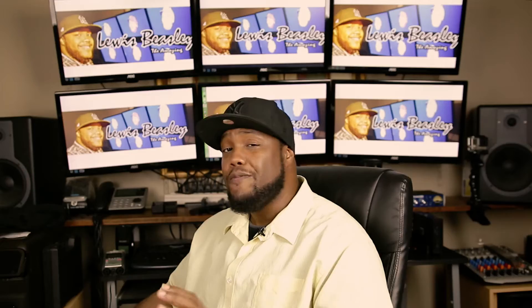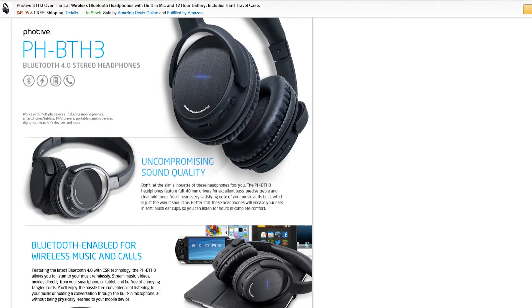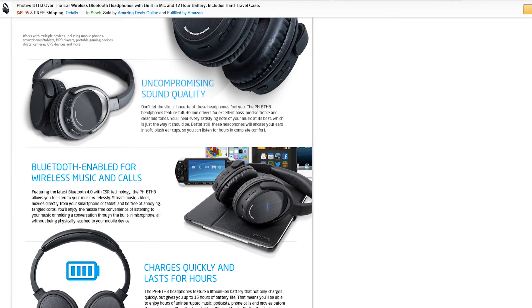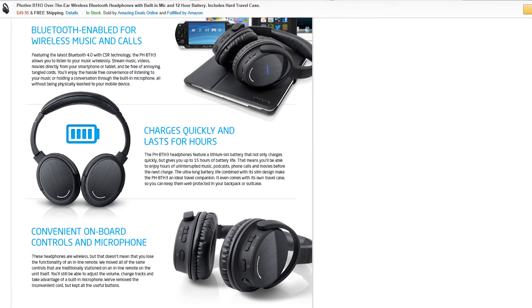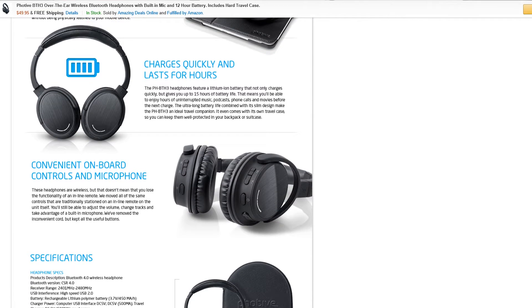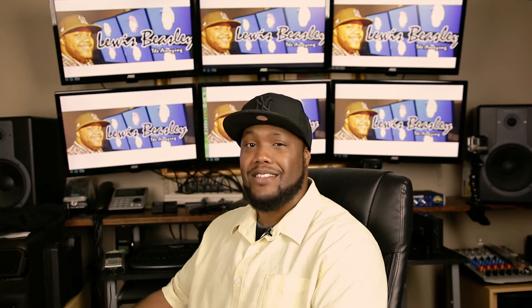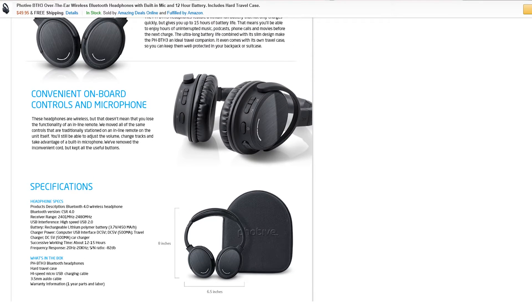So please support me by using the links down in the description if you decide to buy. Alright, let's get the show on the road. The first item is the FOTA BTH3 Bluetooth wireless headset. If you watched my previous videos recently, I reviewed this item and even gave a pair away. This is a nice pair of headsets under a hundred bucks — it's $39.95. It supports Bluetooth 4.0 and is wireless with the option to run a wire as well.